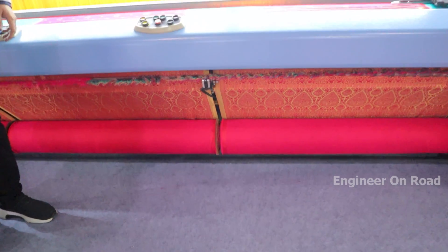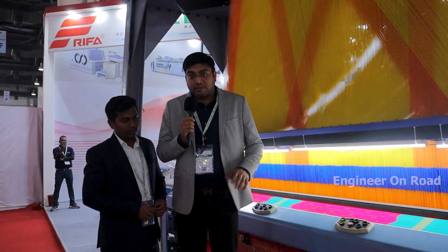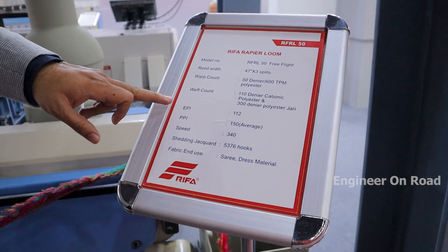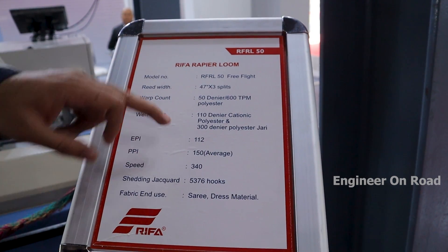If we talk about speed, this machine runs at 340 RPM — that is the latest speed. This is our new and latest model. You can see the machine details here. Speed is 340 RPM, EPI is 112, and PPI is 150 on average.